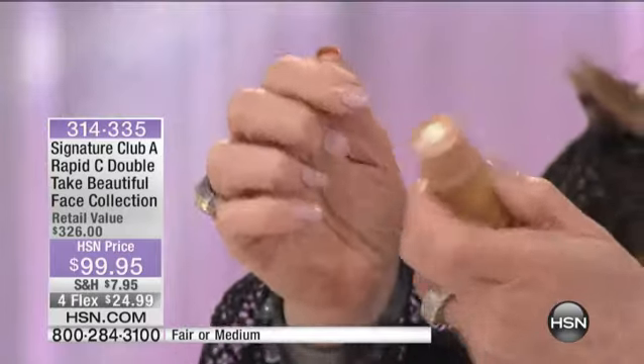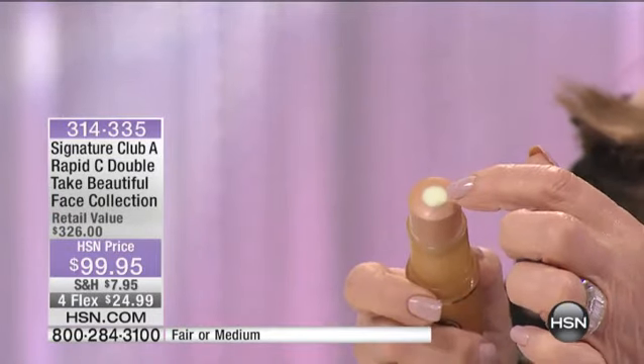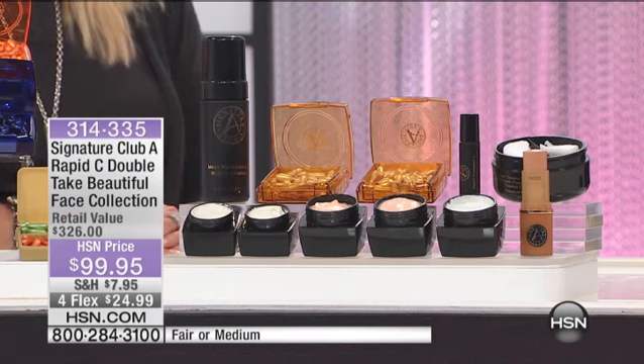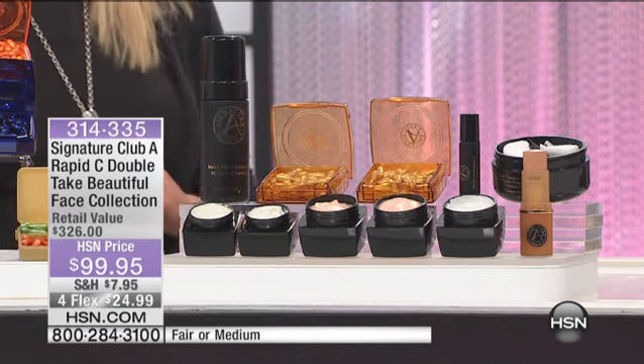Then there's the no-transfer foundation. This comes from Italy. It has a core in the middle that is vitamin C — poured in liquid form and dried — so when you put it on your skin, you get a vitamin C treatment right in the middle of your makeup. We have very few of these; it will sell out. The retail is $326, and this is a substantial savings.